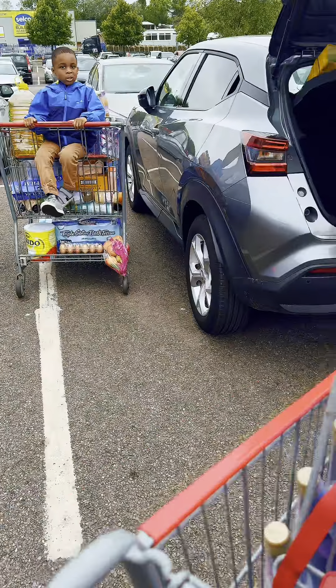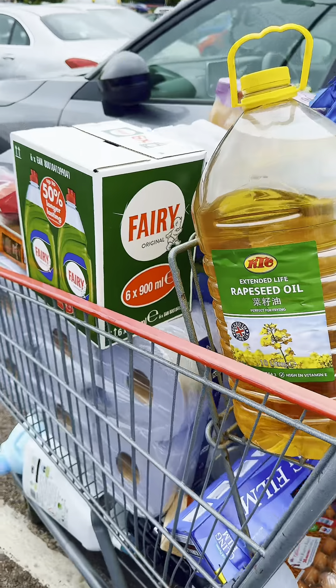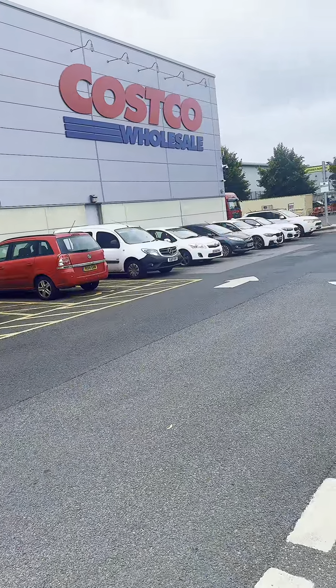Hello guys, welcome back! On today's video I want to show you how me and my friend went shopping. This is a big shop where you can buy things very affordably at wholesale price, so keep watching — the prices of the things we bought will amaze you.